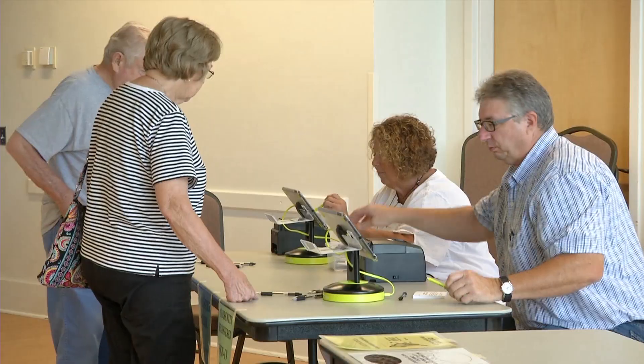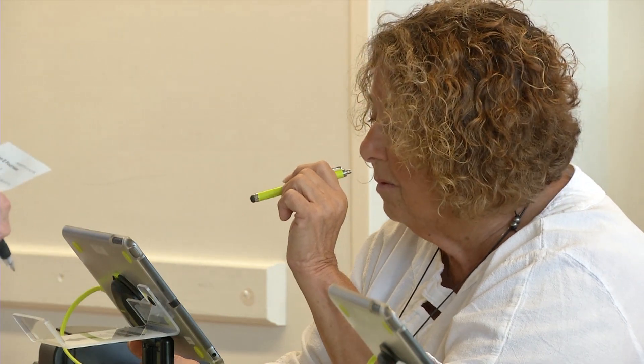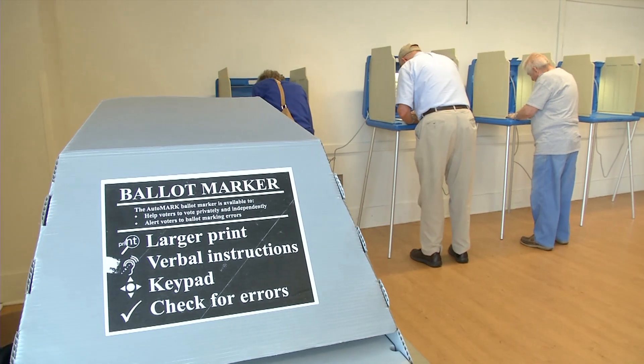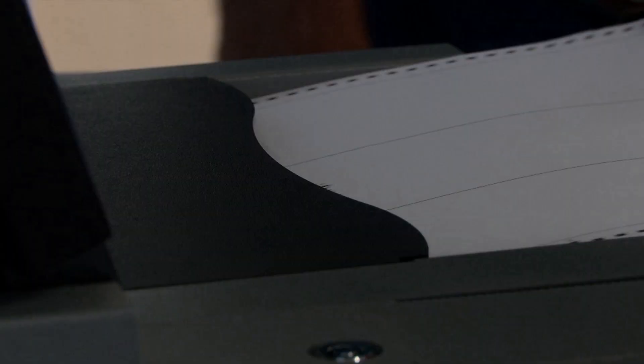Election season continues to heat up as we inch closer to election day on November 6th, and the City of Bloomington is in search for election judges. Here's some information you'll need to know if you want to be an election judge. First, you must be eligible to vote in Minnesota. You must also be able to read, write, and speak English. You do not need to declare which major political party you align with, but state law does call for party balance among working judges at the polls. To reach this balance, the city clerk's office needs all judges and specifically needs those who affiliate with the Republican Party.